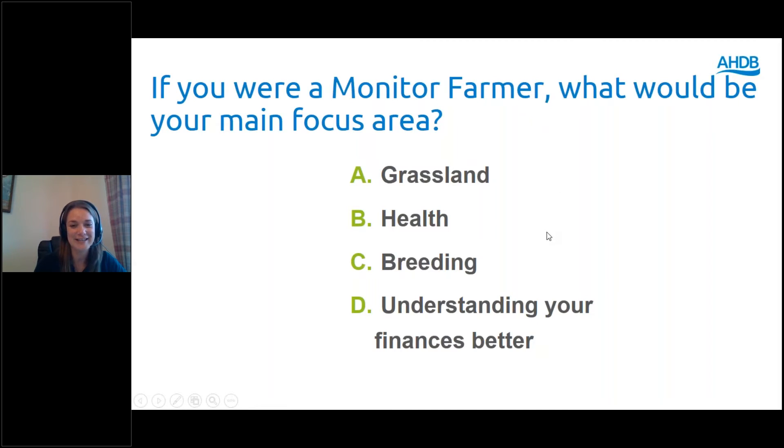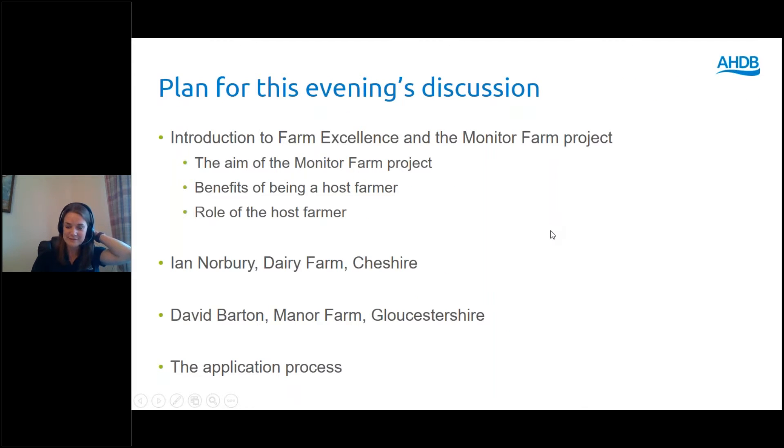It looks like that's working, so I'll get going. The plan for this evening is: I'll give an overview of the farm excellence platform, talking about the existing strategic farm project and the monitor farm project. I'll cover the aims of the monitor farm project, the benefits of being a host farmer, and the role of the host farmer. I'll then bring in Ian Norbury and David Barton to talk through their experiences. I'll finish by talking through the application process, then we'll have a Q&A. We'll hopefully finish no later than half past eight.